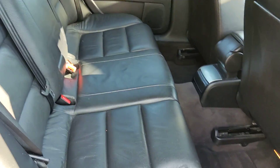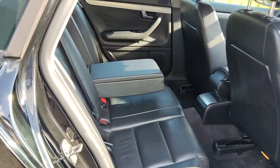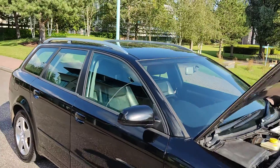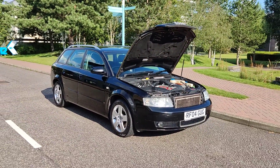Nice and clean rear seats. If you need any further information about this beautiful black Audi A4 petrol automatic estate, please contact FK or Deals Limited. Thanks.